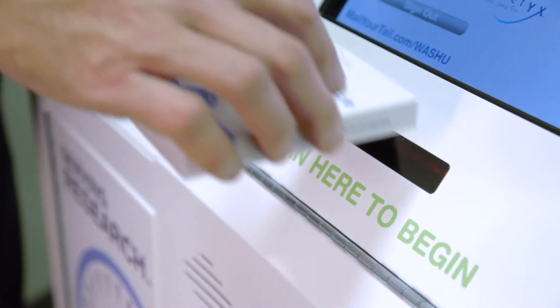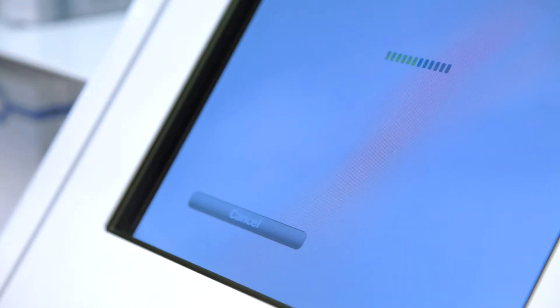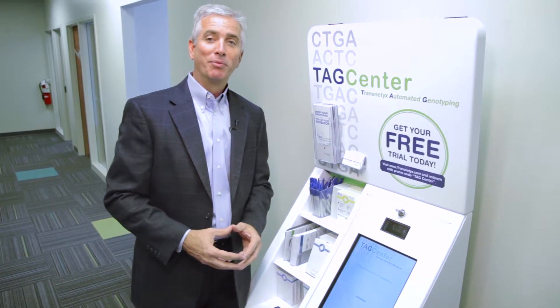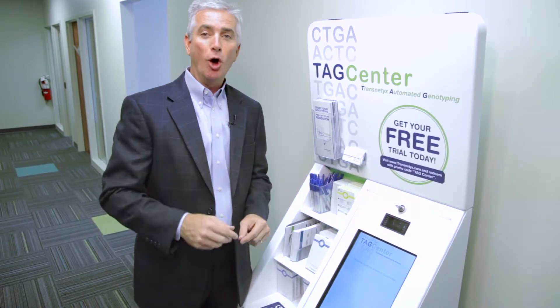With your WellPlate, scan the barcode, hit next, and simply drop your samples off in the online TAG Center — taking genotyping and putting it in our TAG Center, taking it off your plate.